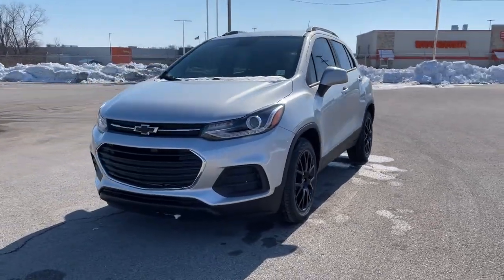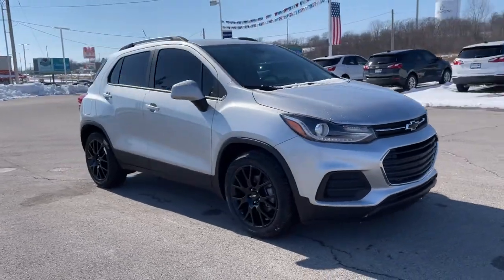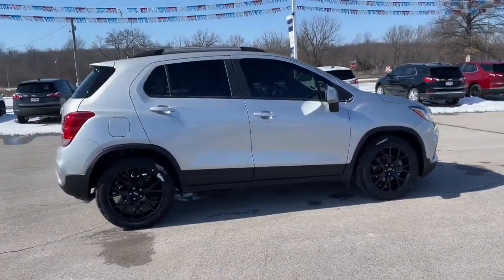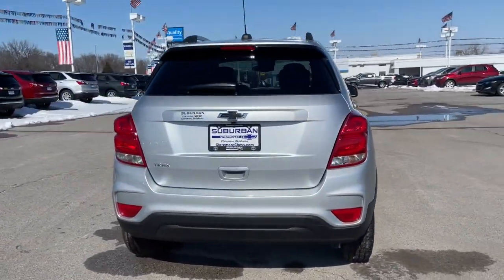This could be the car for you. The 2021 Chevrolet Trax. Take your adventurous spirit wherever it wants to go in the versatile and efficient Trax. With flexible cargo space and efficient design, it energizes your daily drive.